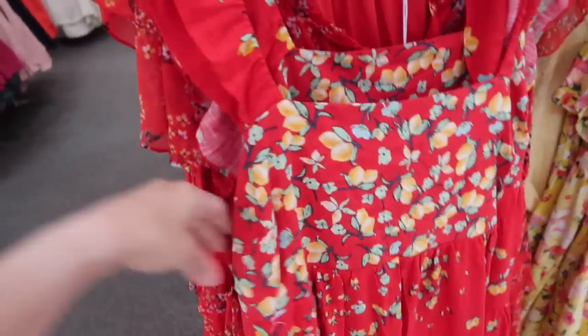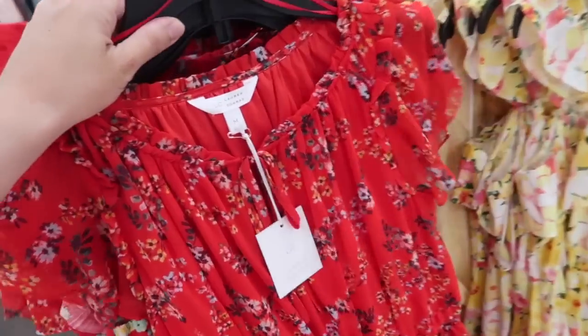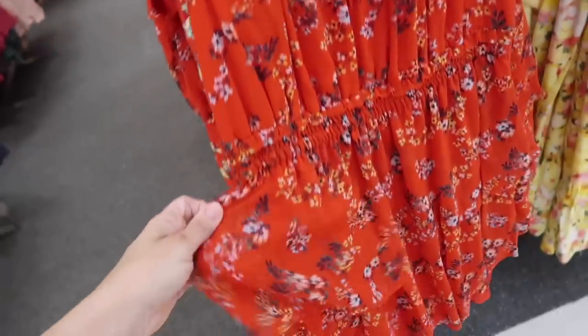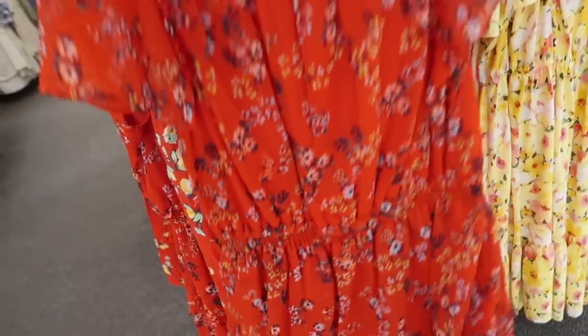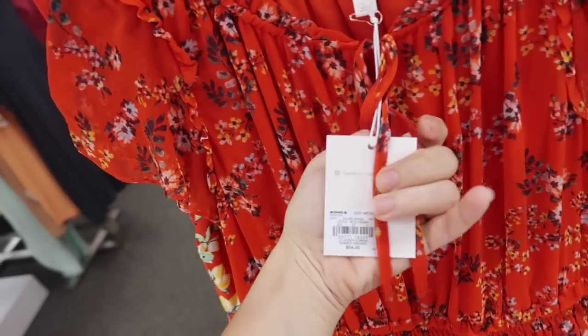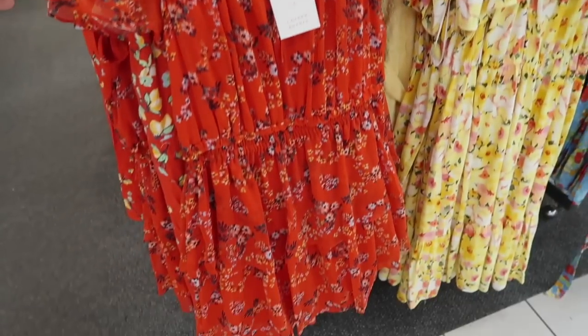We saw the little lemon one last time, but now I'm seeing this little chiffon dress from Lauren Conrad. This one has a higher neckline with the tie, sheer sleeve with elastic in the waist, and a little tier. I feel like this is one of those dresses that looks really good when you put it on but on the hanger it's kind of nothing special. This one is regularly $54, so it's going to be $40.50.